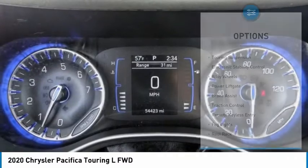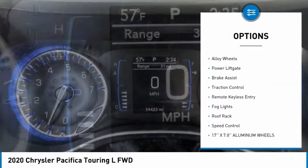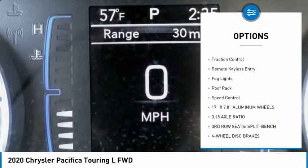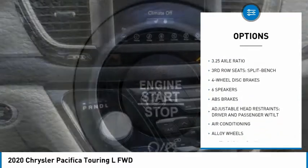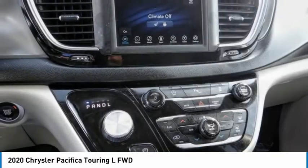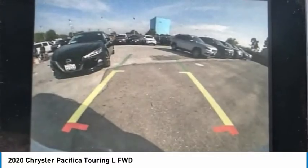Here are some of this vehicle's great options: touring suspension, electronic stability control, alloy wheels, power liftgate, brake assist, traction control, remote keyless entry, fog lights, roof rack, and speed control.